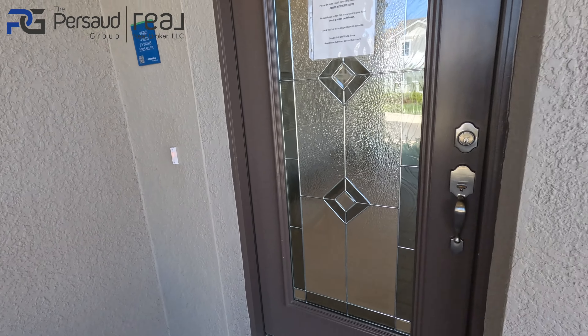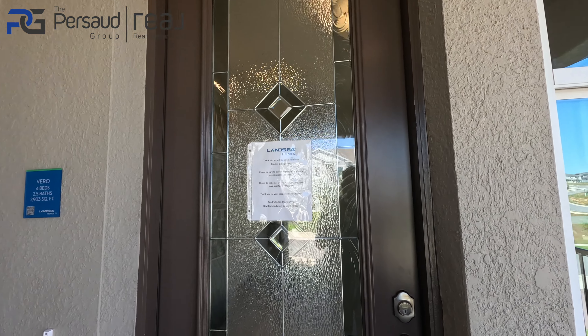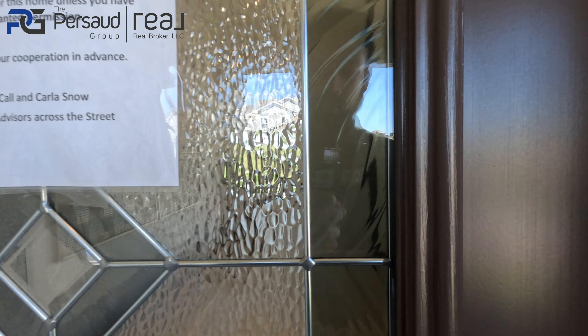And then of course you've got your eight-foot door with a nice frosted glass. Now let's go inside.